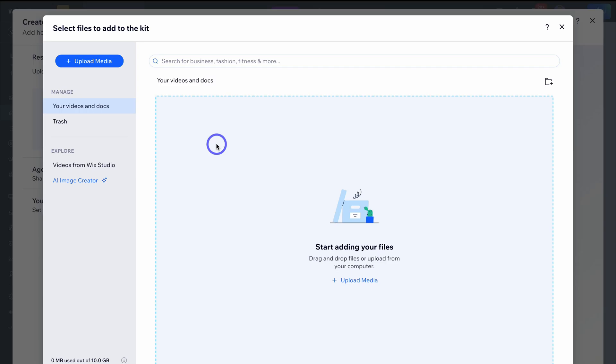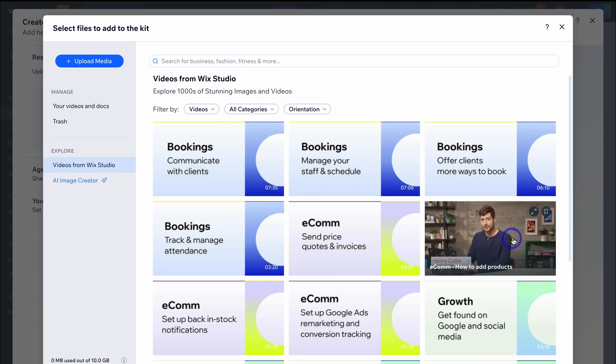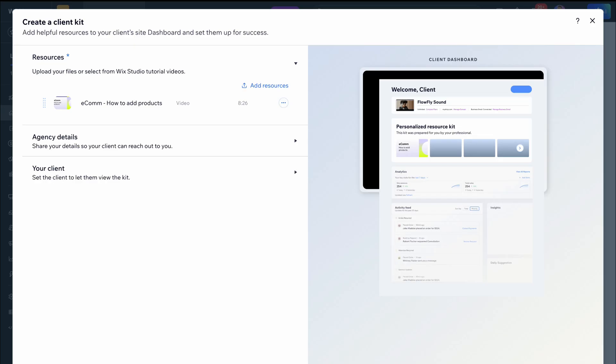That's exactly what I want to do with this client. You can navigate over to Videos from Wix Studio, and because this client runs an e-commerce store, I want to add the Wix video resource 'How to Add Products,' then click on Add to Kit. That video resource has been added, and we can add other resources to this client kit as well.